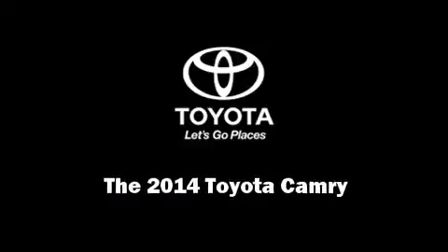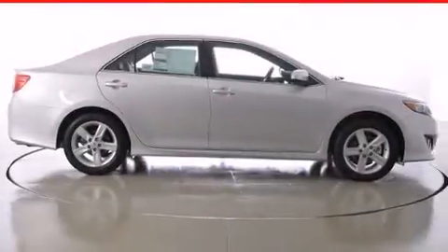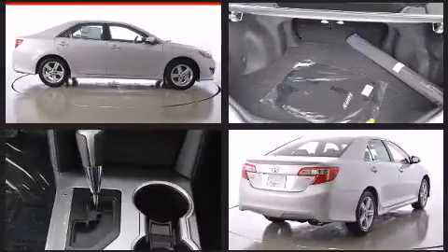Sensibility and practicality define the 2014 Toyota Camry. This four-door, five-passenger sedan stands out among competitors in its class.